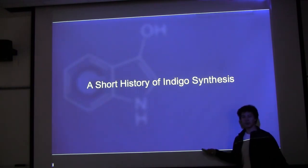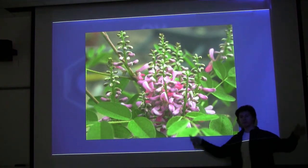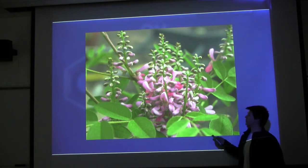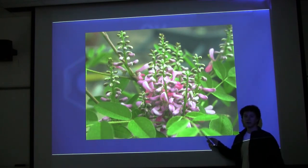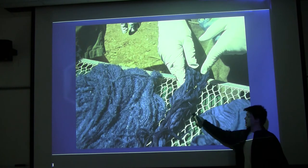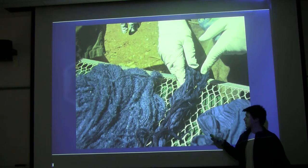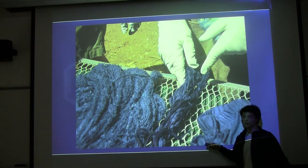I'm going to give you a short history of indigo. It's originally from this plant, Indigofera tinctoria. There are a lot of plants that produce indigo, but this is sort of the canonical one. As you can see, it's not very blue — it's mostly pink and green, like most plants. But it actually produces this really intense blue dye, which is the color of jeans. It's a pretty cool color.